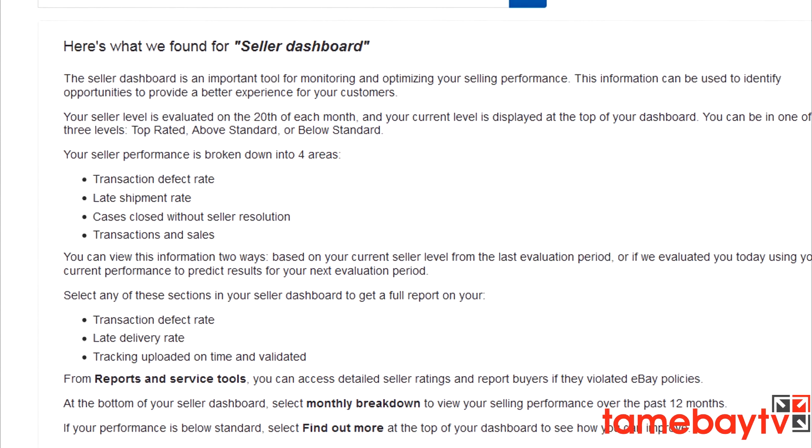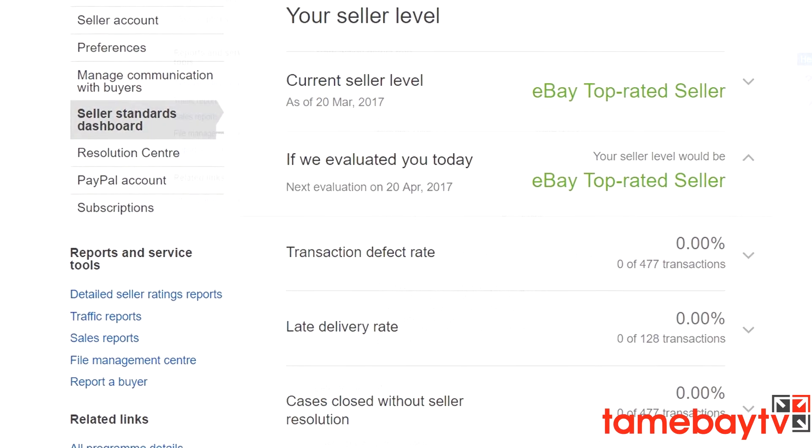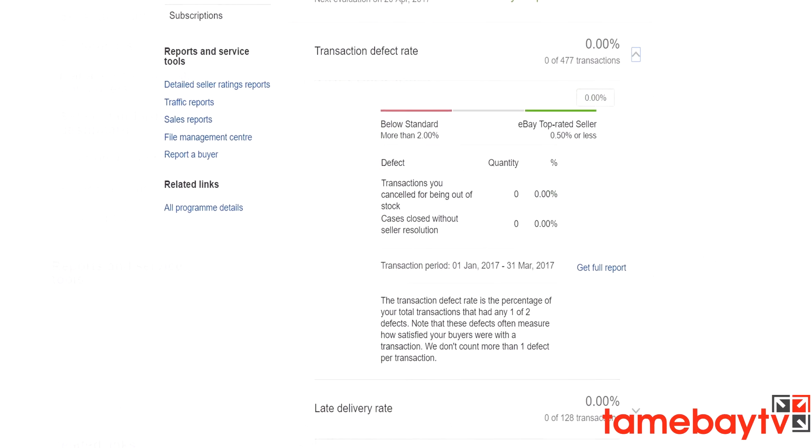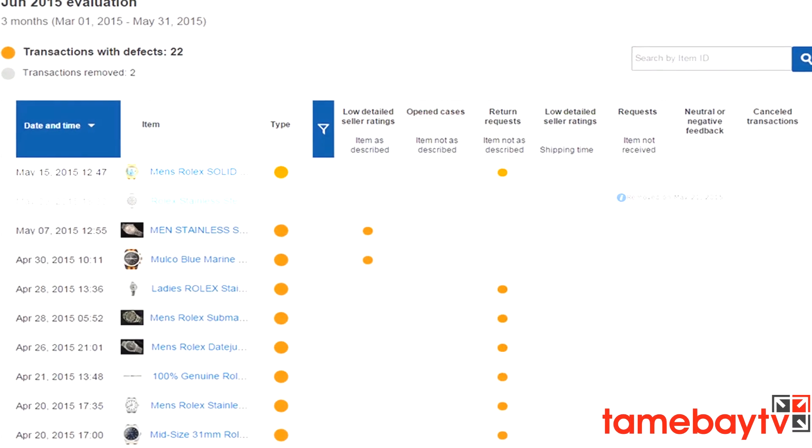Keeping track of your defects is important. To find out how you might be affected, check out your seller dashboard in My eBay, which will give you an immediate view on whether your trading behavior is considered above average or below standard. There is also a detailed defect report accessible from the seller dashboard, which will give you granular information on a transaction-by-transaction basis.